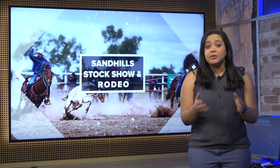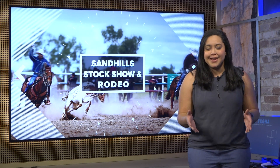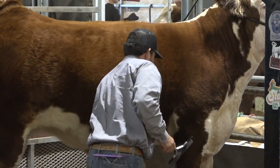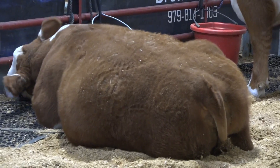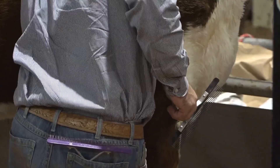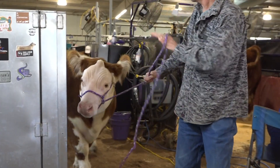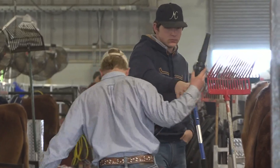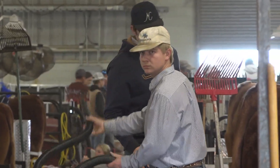What was even better was meeting those kids behind the animal. One might consider these animals the stars of the Sandhills Stock Show. They receive daily food, grooming, and are later put on display for judging. So who are these hairstylists, personal chefs, and publicists behind the scenes?